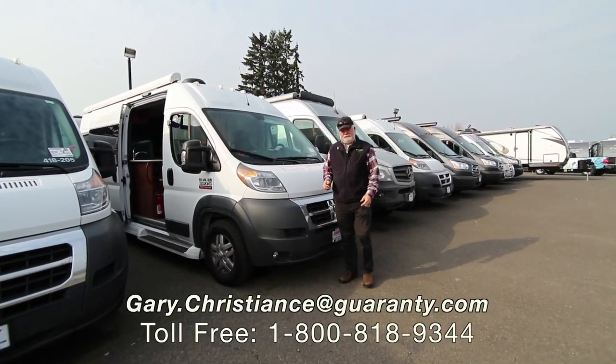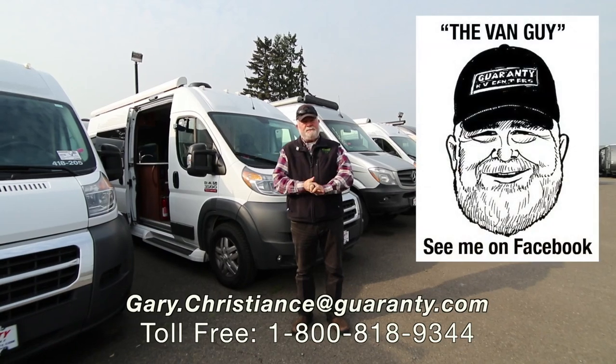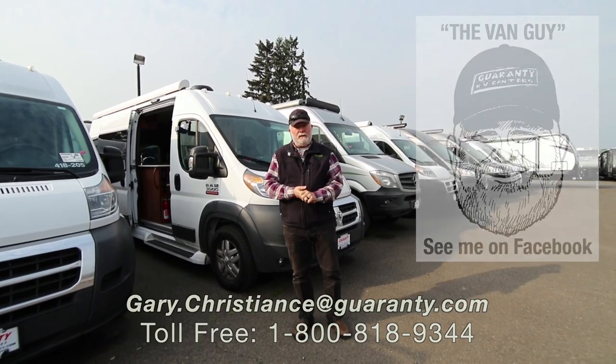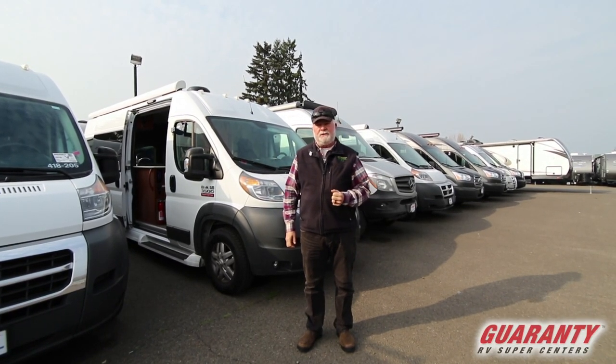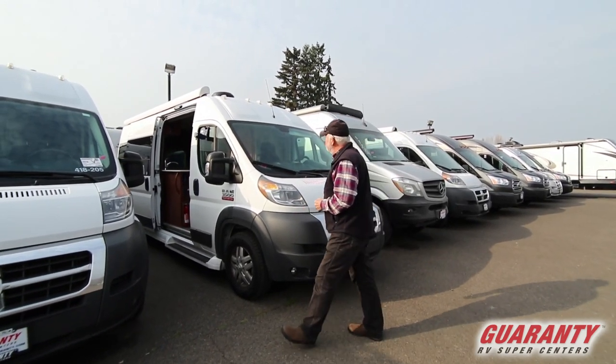Welcome to the world-famous Guaranty RV Super Centers here in Junction City, Oregon. I'm Gary Christian, but you know me as the van guy, specializing in camper vans since 1981. Today we've got a nice surprise: a used 2018 PleasureAway Elixir with about 31,000 miles. Let's take a peek inside.